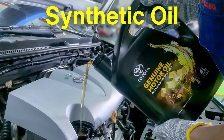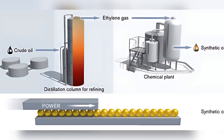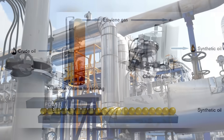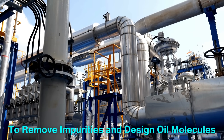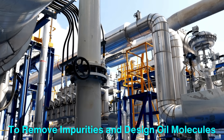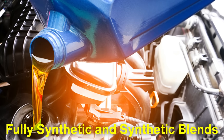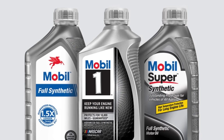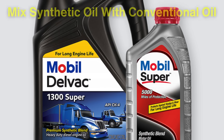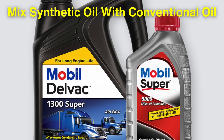Synthetic oil is created through a more complex chemical process. While it also starts with crude oil, the base components are broken down and then reassembled in a lab. This process allows manufacturers to remove impurities and design oil molecules that are more uniform in size and shape, optimizing performance. There are two main types of synthetic oil: fully synthetic and synthetic blends. Fully synthetic oils are engineered entirely from chemical compounds, while synthetic blends mix synthetic oil with conventional oil to offer some benefits of synthetic oil at a lower cost.